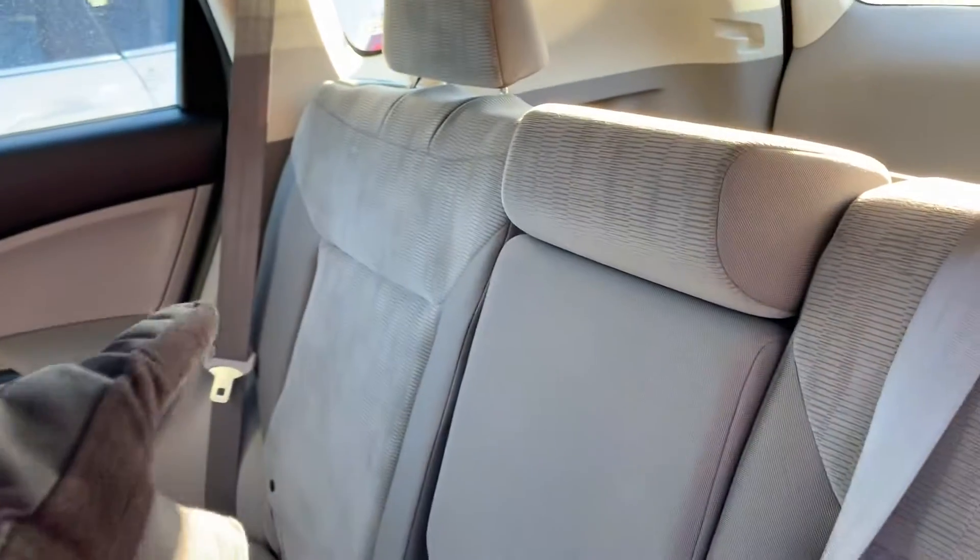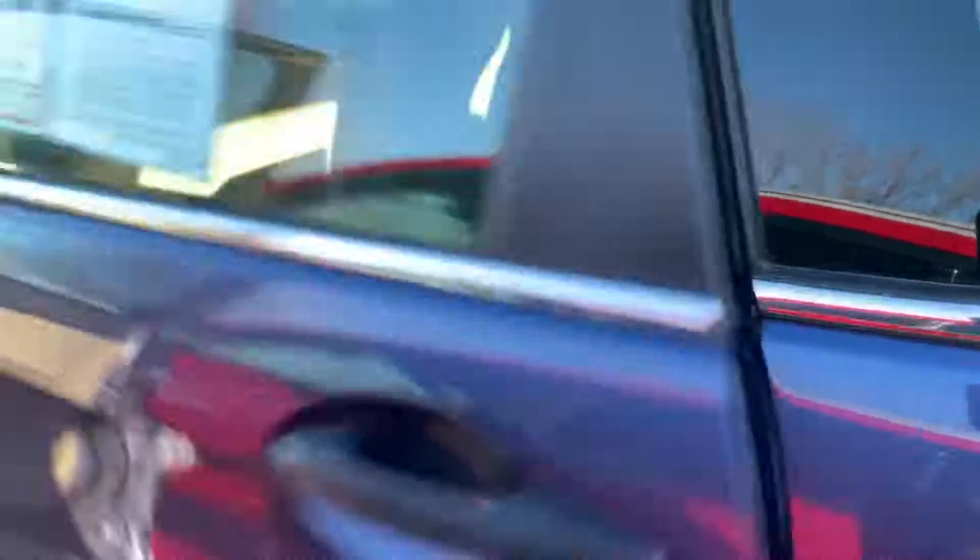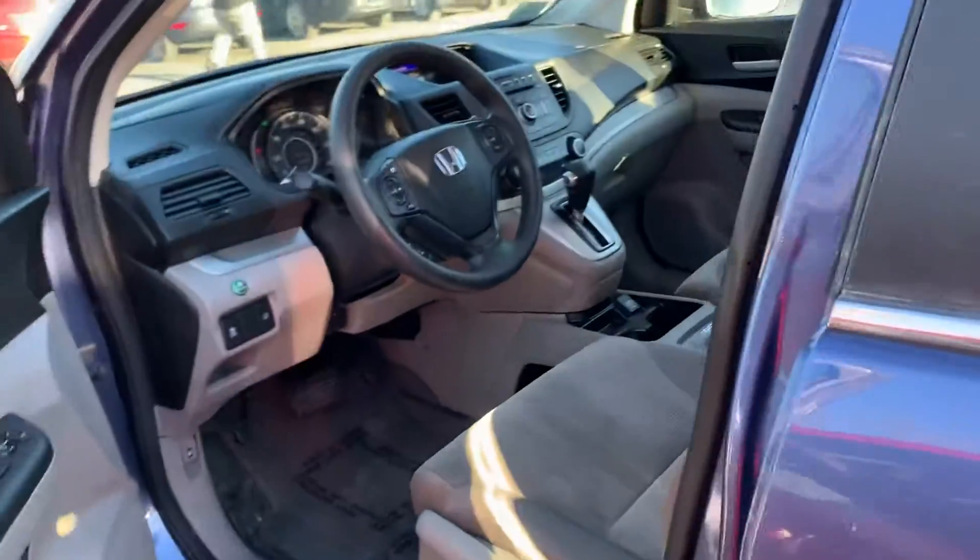Interior in the back, very clean. Seats will fold down to a 60-40 split, meaning you can put either side down and have someone sitting on one side and carry cargo on the other. Three spots for child safety seats if that's something that you need.